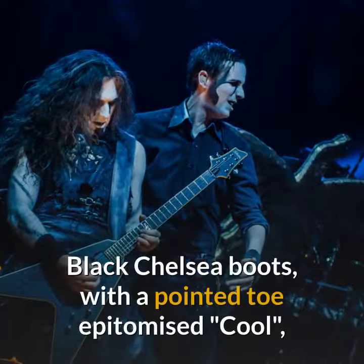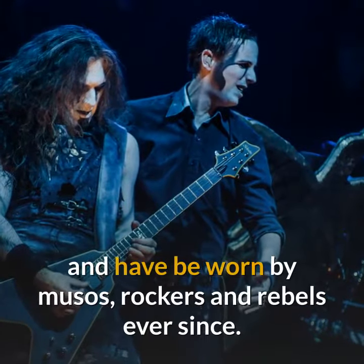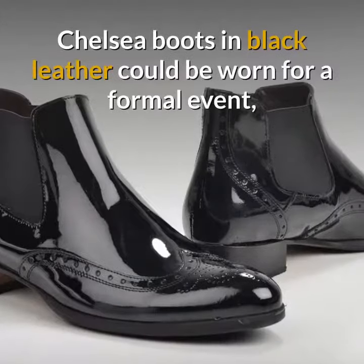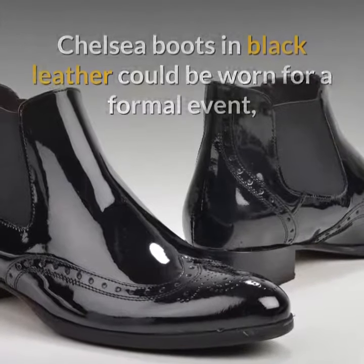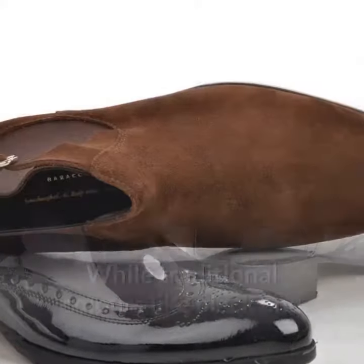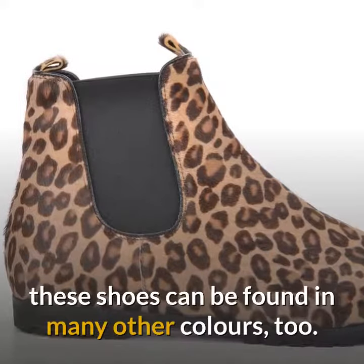Black Chelsea Boots with a pointed toe epitomize cool, and have been worn by musos, rockers, and rebels ever since. This is a versatile look for casual and work wear. Chelsea Boots in black leather could be worn for a formal event, but much of that depends on the wearer's personal style and verve. While traditional colors like black and brown are common, these shoes can be found in many other colors too.